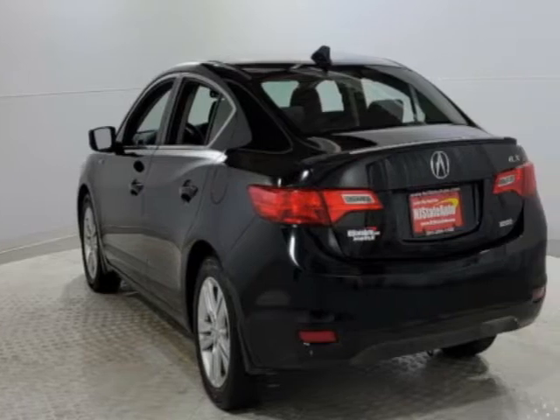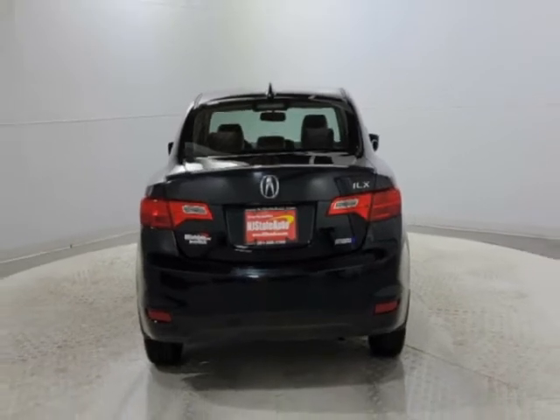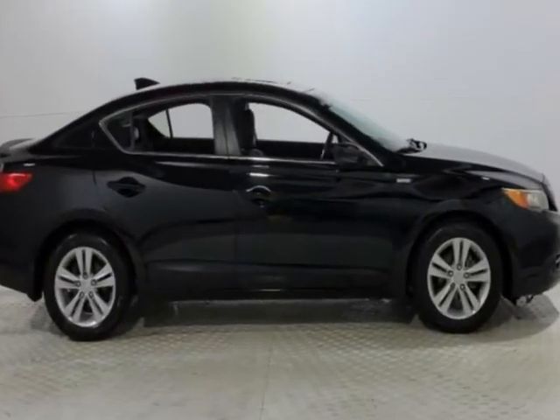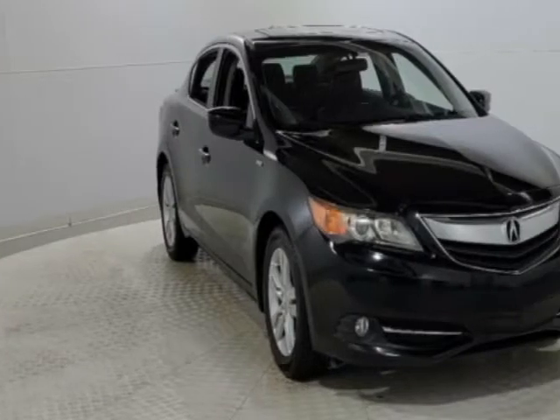This vehicle gets an estimated 39 miles per gallon in the city and an estimated 38 on the highway. This ILX boasts a 1.5 liter engine and has a CVT transmission. Another great feature is that this vehicle is a hybrid.